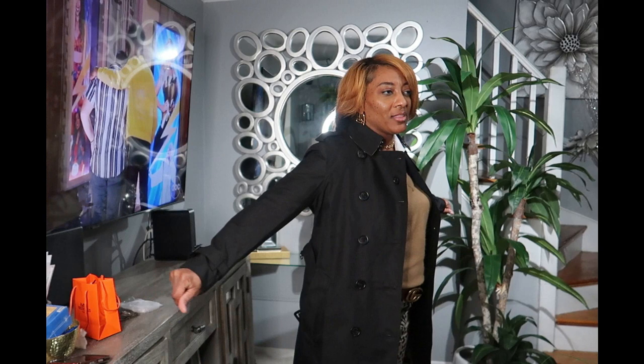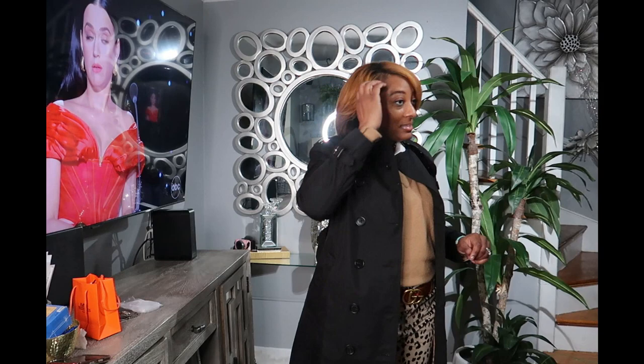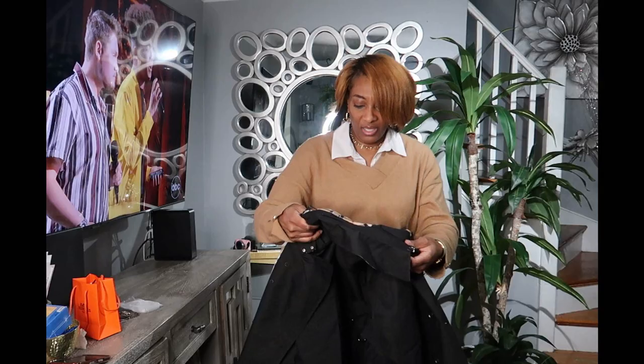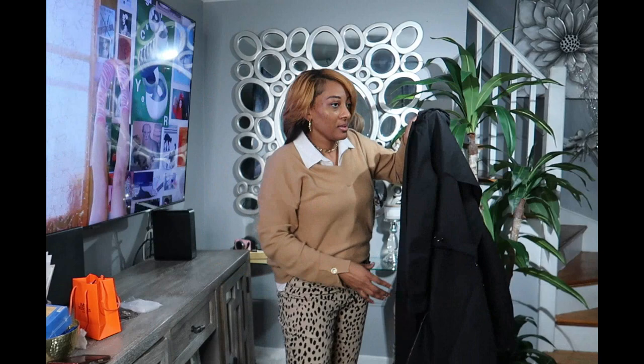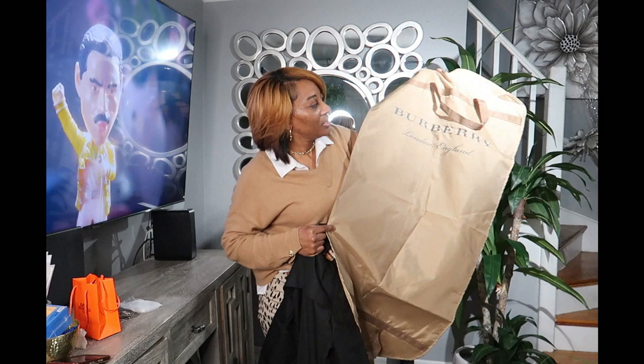I'm looking in the mirror and I am loving this coat! I only saw it in black — they might have other colors but I only see it in black and I am loving it. Really, really cute. This will be a really nice spring coat. If you're in the market for a spring coat, go get you one. I will be wearing this to work tomorrow because I really like it. Let me see if it's reversible — no, it's not reversible. But it is cute, and they give you extra buttons and a tag that says Burberry.